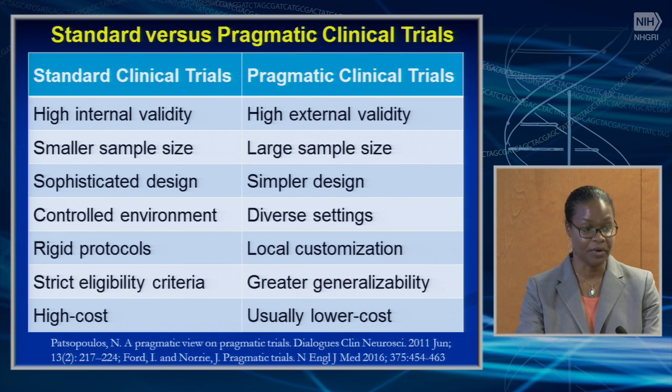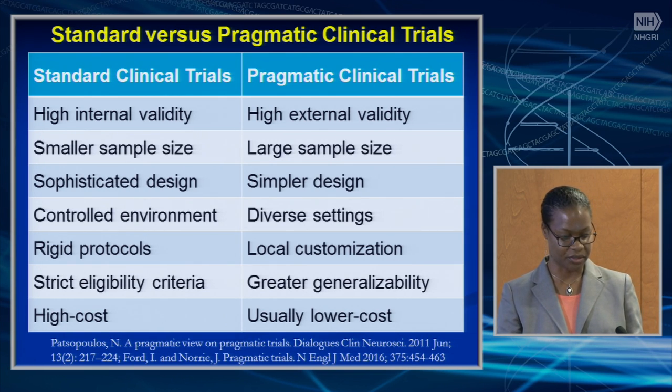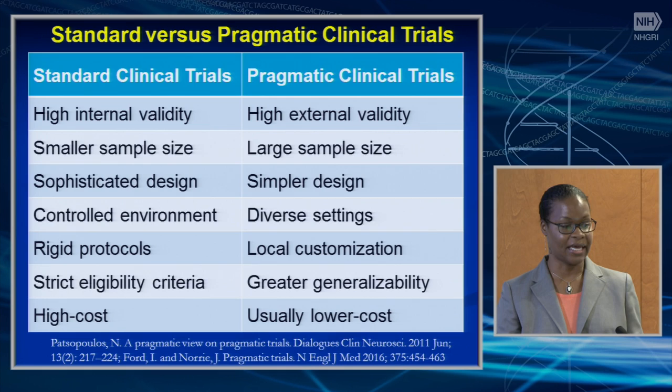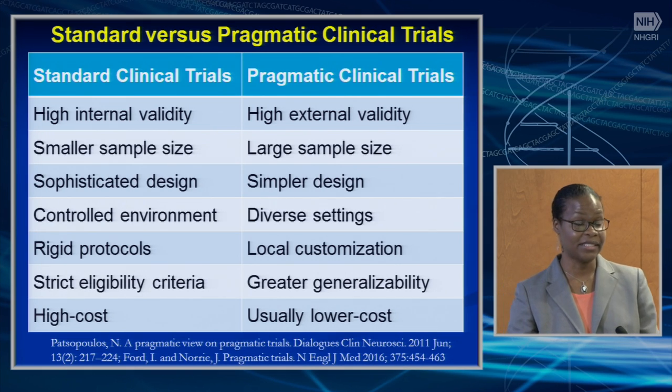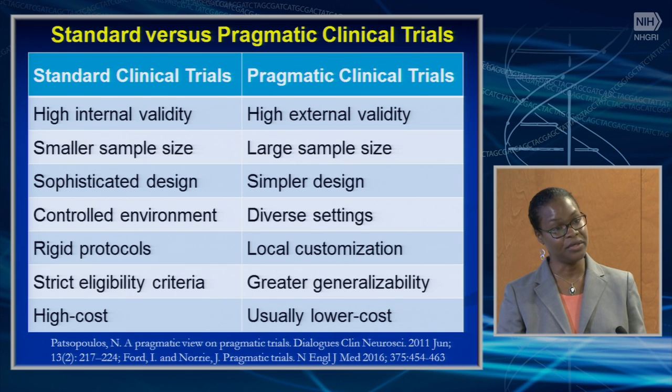Traditional randomized controlled trials study treatment impact in carefully selected persons under ideal conditions, focusing only on efficacy, and often see reduced effectiveness when implemented into routine clinical practice. But pragmatic trials are designed to test real-world effectiveness in broad groups. They use flexible protocols to assess effectiveness in real-life clinical settings, and results can be generalized to routine practice settings outside of tertiary care. Pragmatic clinical trials have high external validity, large sample size, simpler design, can be done in diverse clinical settings, and usually are lower cost.